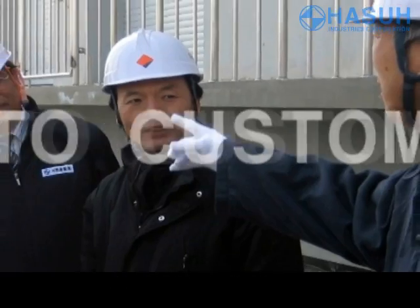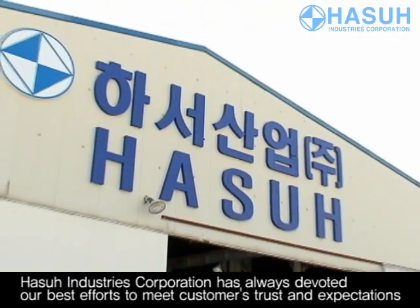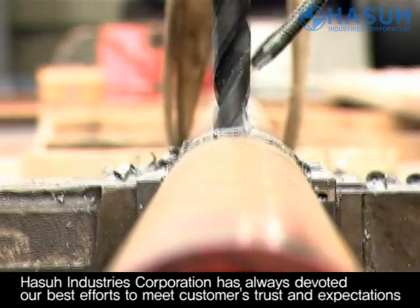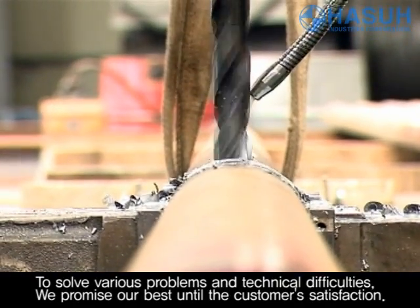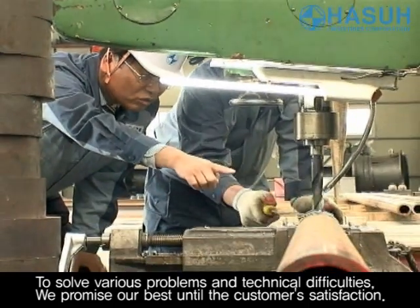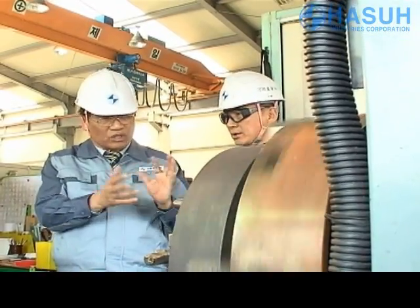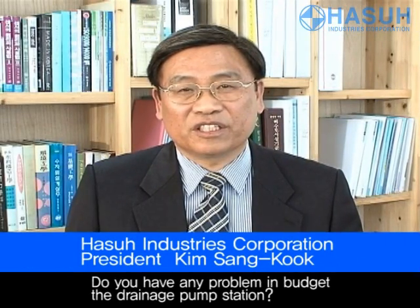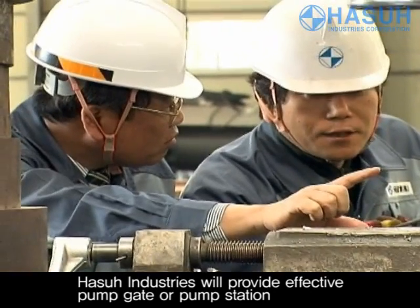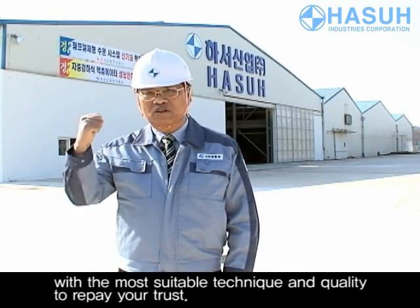Providing the best value to our customers. HASSA Industries Corporation has always devoted our best efforts to meet the customer's trust and expectations. To solve various problems and technical difficulties, we promise our best until the customer is satisfied. Do you have any problem in budget for a drainage pump station? HASSA Industries will provide an effective pump gate or pump station with the most suitable technique and quality to repay your trust.